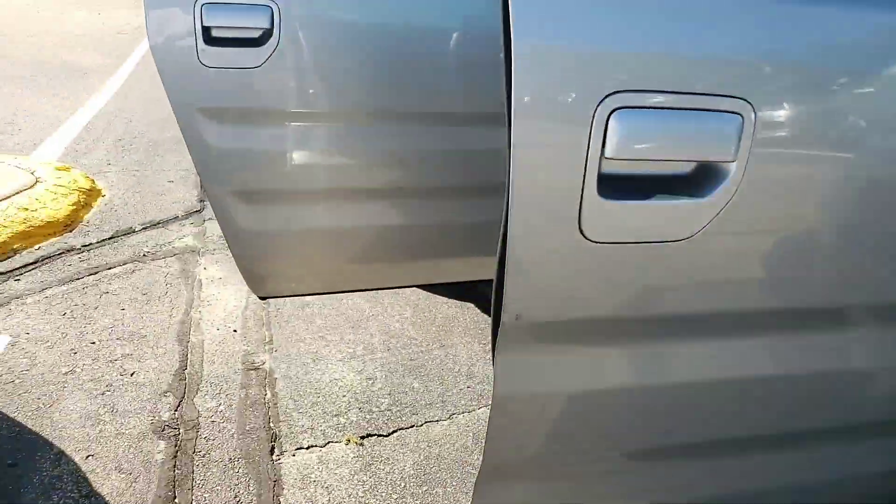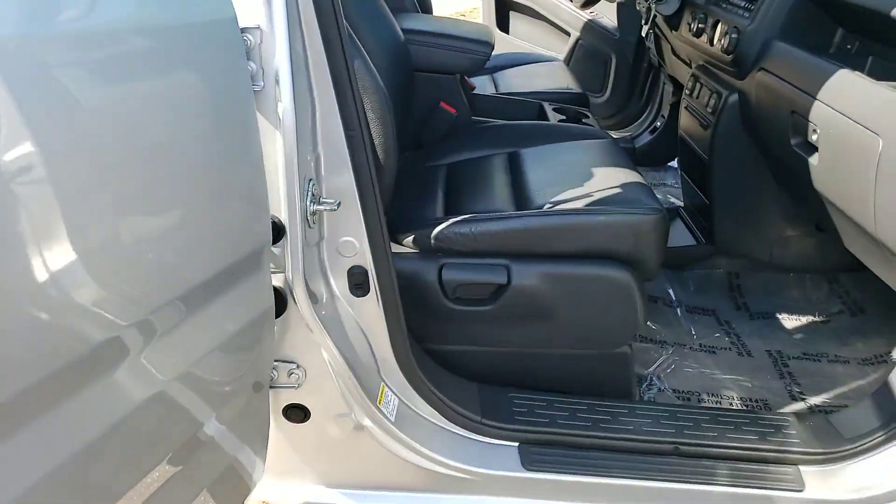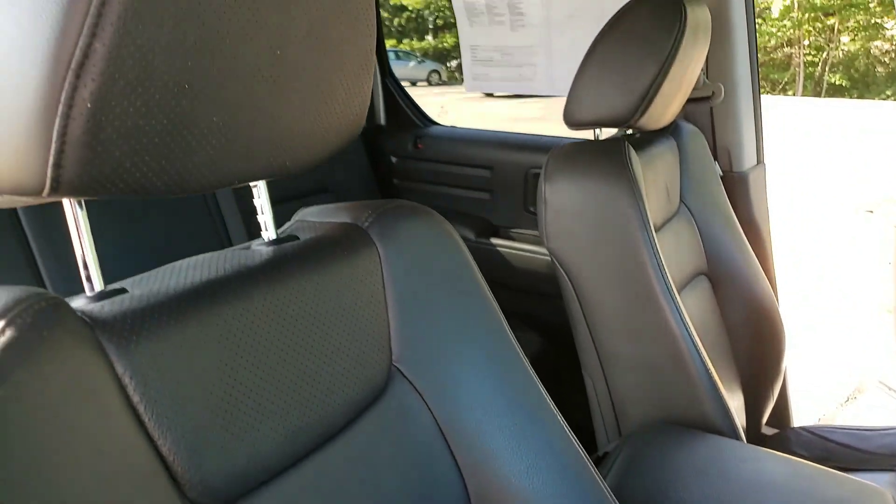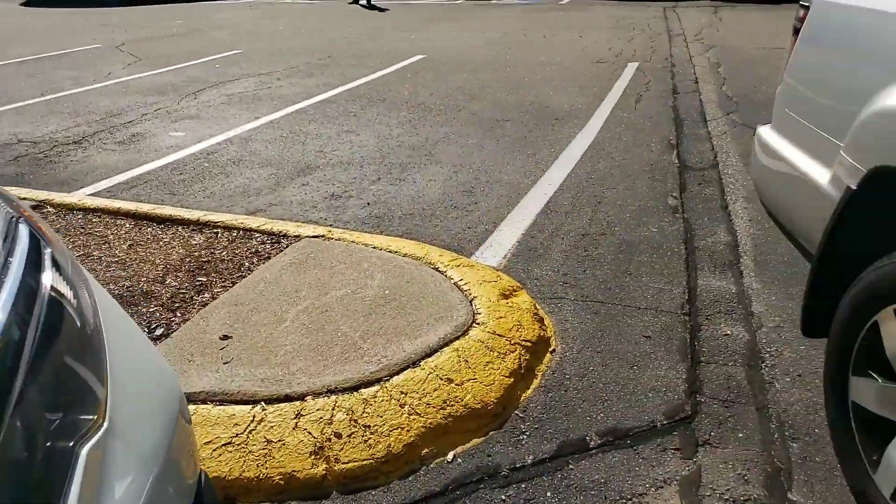Let's take a look into the cabin of the truck. Very nicely appointed, all leather. Plenty of legroom, plenty of headroom for your front passenger, and again in the rear for your rear passengers.